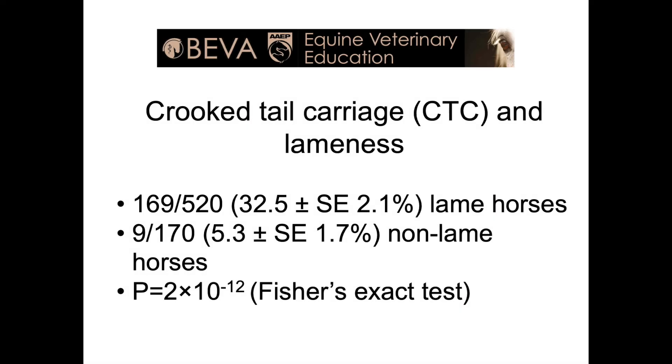Our principal finding was that crooked tail carriage occurred more frequently in lame horses compared with non-lame horses. 32.5% of lame horses showed a crooked tail compared with just 5.3% of non-lame horses. The direction of the crooked tail was not correlated with the predominantly lame limb.